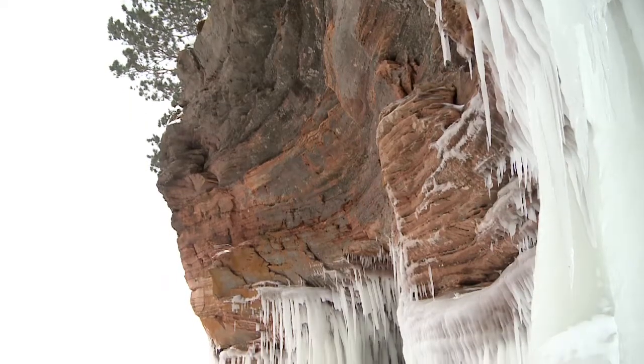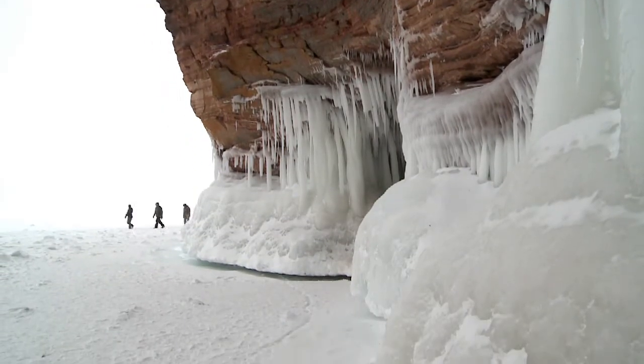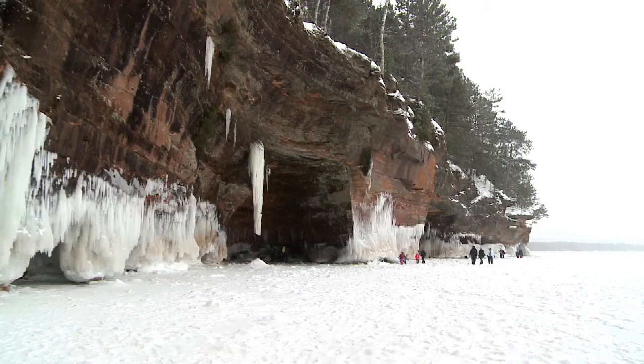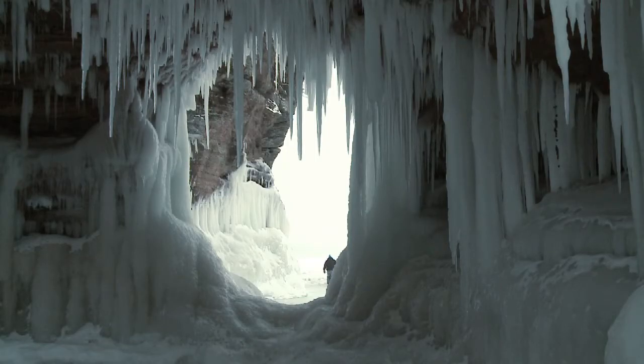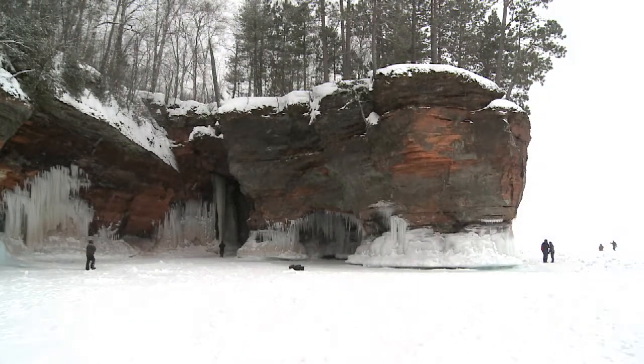In some places, like the southern shore of Lake Superior, this melting and freezing happens on a grandiose scale. The environment for creating these ice formations is normally in sea caves and sea arches, found near an ocean. The size of Lake Superior and the exposed rock formations here provide a perfect mid-continent example.